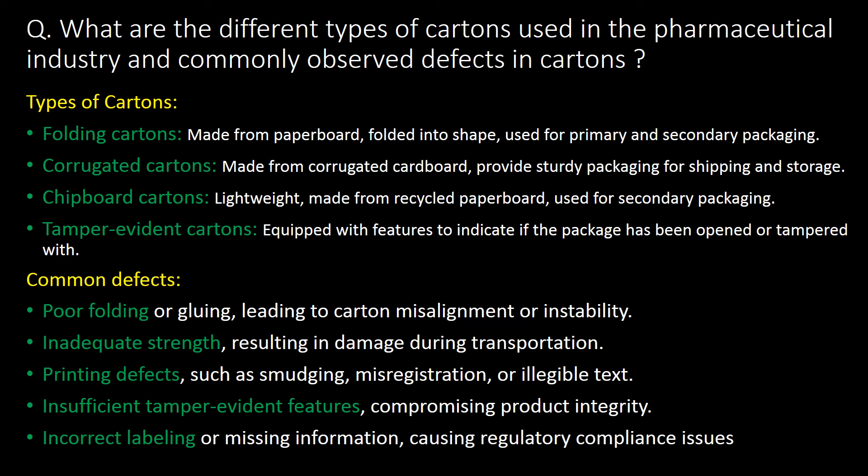What are the different types of cartons used in the pharmaceutical industry and commonly observed defects in cartons? Different types of cartons include folding cartons, corrugated cartons, chipboard cartons and tamper evident cartons. Commonly observed defects in cartons are poor folding, inadequate strength, printing defects, insufficient tamper evident features and incorrect labeling.